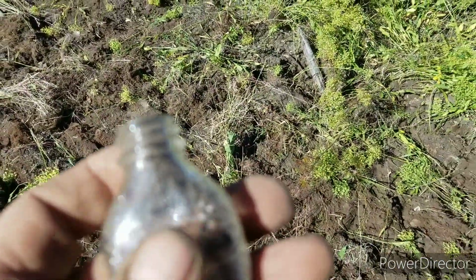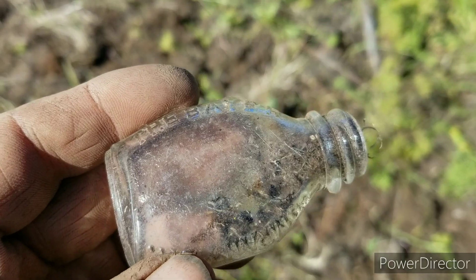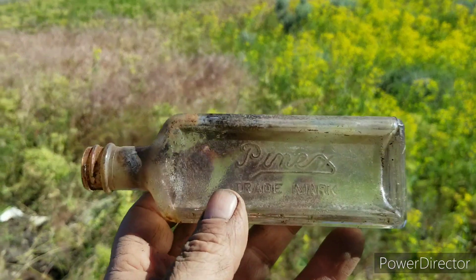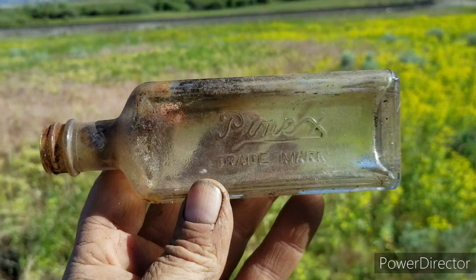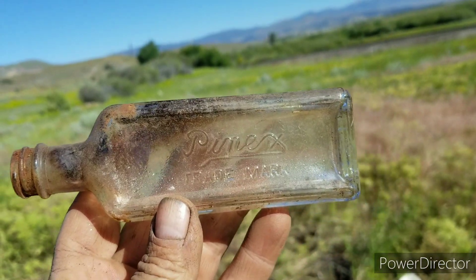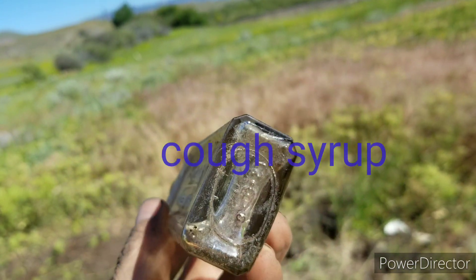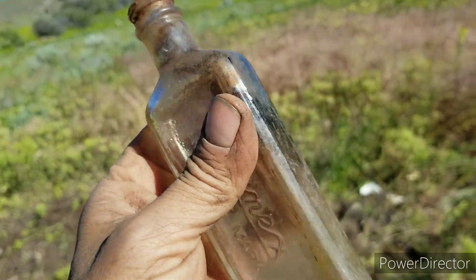I think I'm about done here. I'm going to poke and prod around a little more and call it good. I popped one more — it's a little drugstore bottle and it says, I think it says Pinex. Trademark. That's pretty cool, I like it.